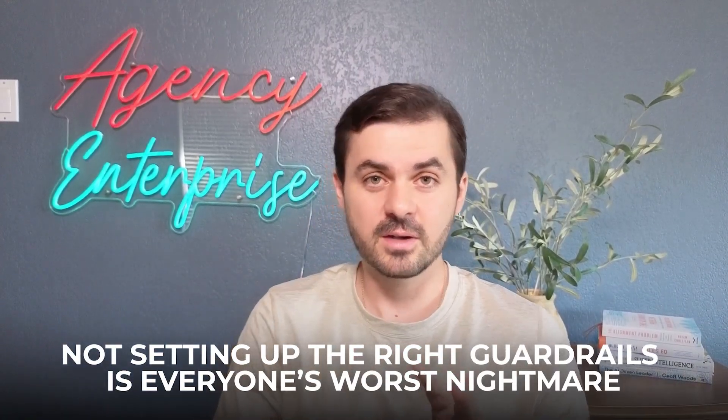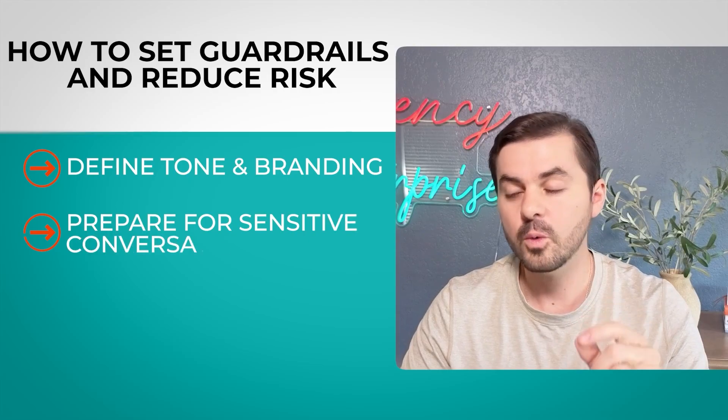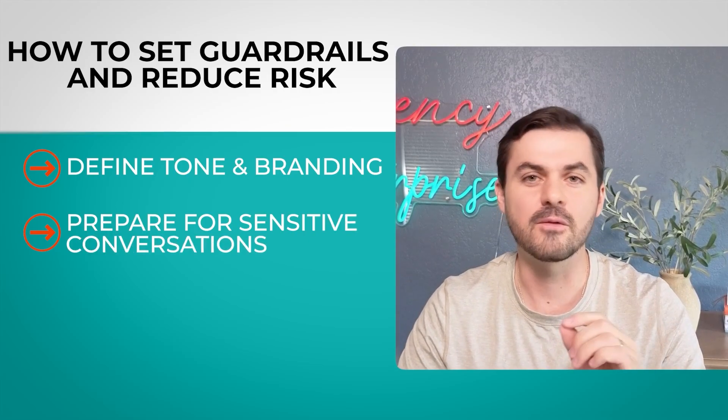Tone and branding is very important and will reflect how your customers see you. People in tough situations can bring tough conversations — they might say things like 'I don't want to be here anymore.' We developed topic-sensitive scripts to channel those questions to the right place. Always have guardrails around tough conversations, because people will either try to break your product or genuinely be in a tough place. Make sure that's integrated into your system.